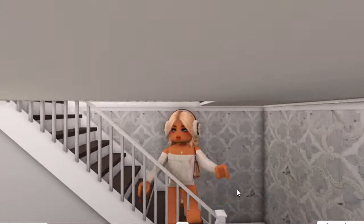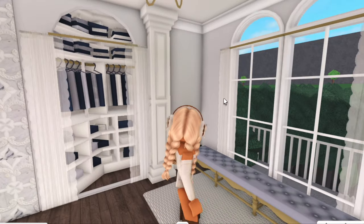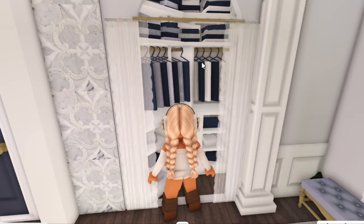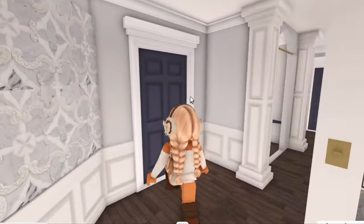Wait till you guys see some of these bedrooms! Up here I have a few more of those cute little benches and then I have a closet as well which has got coats and stuff in it. Okay, let's start off with my bedroom.